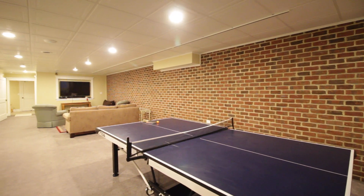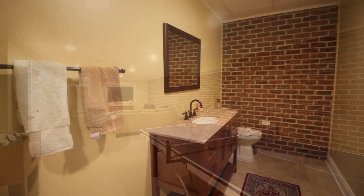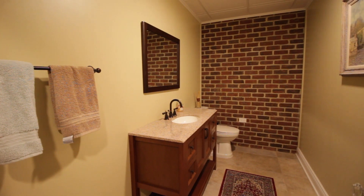The lower level of this home features a large open living area, a half bathroom, a gym, and an abundance of storage.